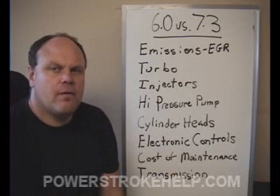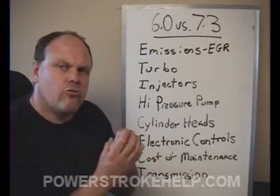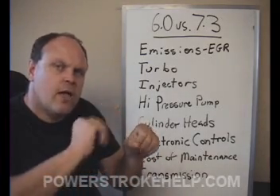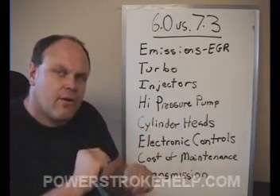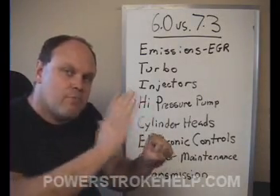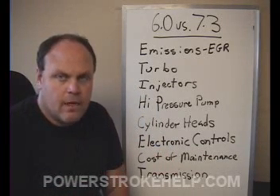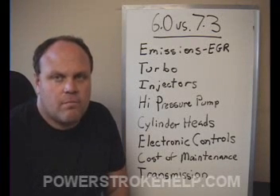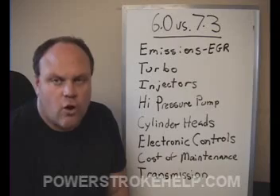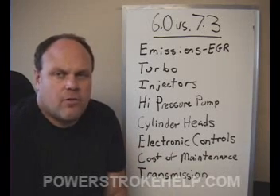Now we're on to the high pressure oil pump and the high pressure oiling system. Remember when we talked about the fuel injectors being a syringe — there's a hand pushing on the syringe, fuel being put into the injector, and an electronic control that tells that hand how far to go? The best way to explain the high pressure oil system in these trucks is that hand pushing on the top of the syringe, or on the actuator of the injector. These high pressure oil systems can produce up to 3,000 PSI at startup to get the injectors to fire and cause the engine to start quickly in the first few rotations from the starter so we don't burn up starters.